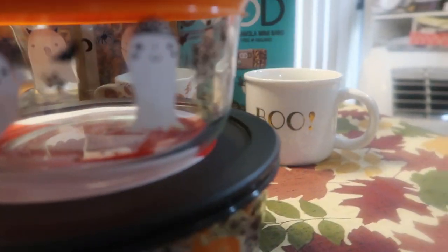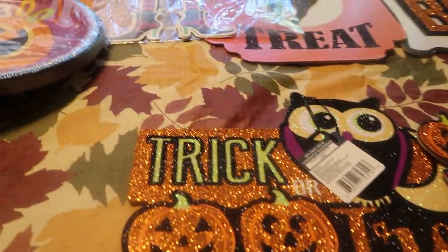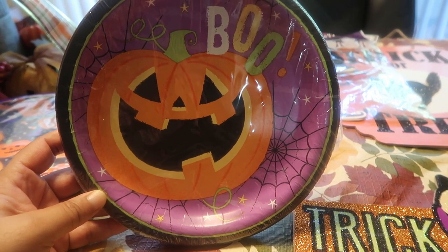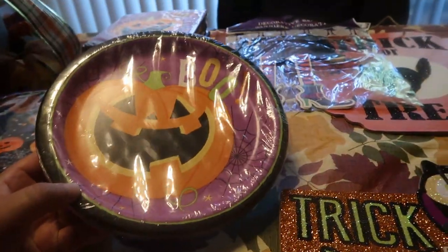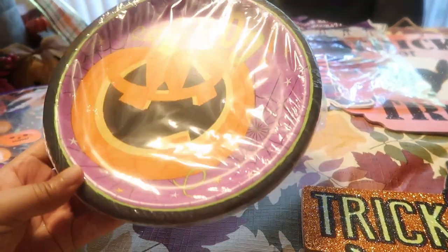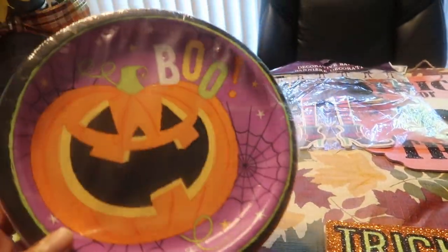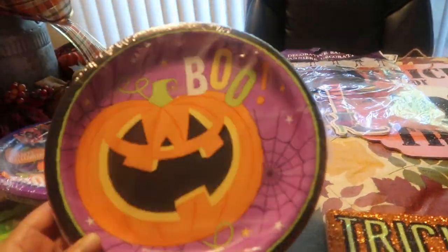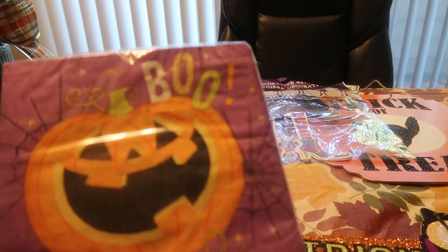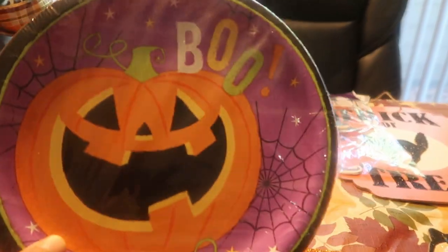Next up is a Dollar Tree haul! I stopped by and they had so much cute stuff. When Joshua was younger he loved Halloween and dressing up, so seeing these little Halloween items brought back memories. Everything at Dollar Tree is one dollar, and they have really stepped up their game with Halloween designs and decor each year. I always like to have party favors on hand — you never know what you might need.